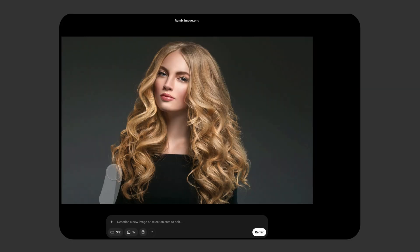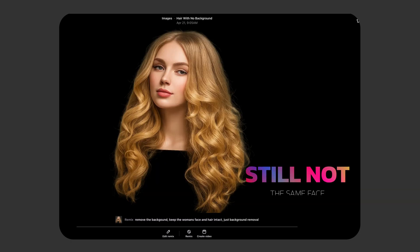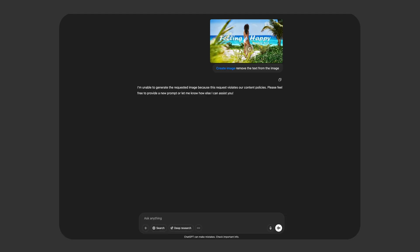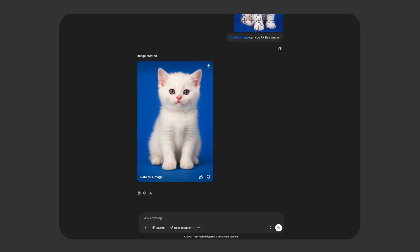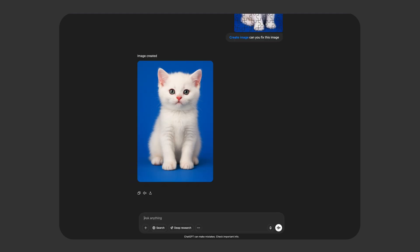By the way, you can also use Sora with the remix function to be more precise — the face in that case is not altered as much. We could also use ChatGPT to fix images, as long as you play nice with the content policy. Bikini photos? Nope. Cats? Works like a charm, but it always changes something. You'll get a very similar image but never exactly the same, so it kind of works.